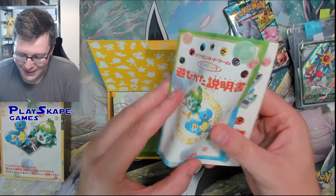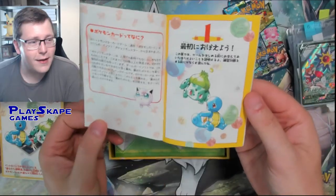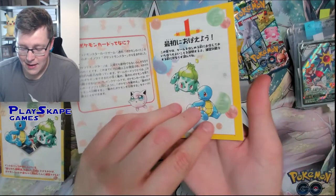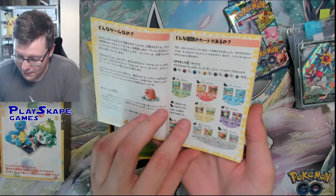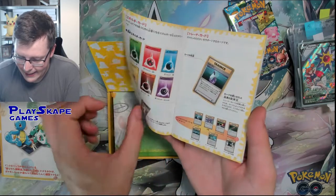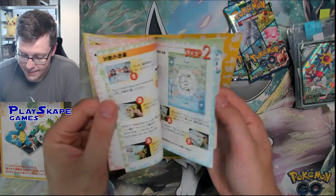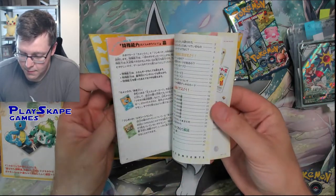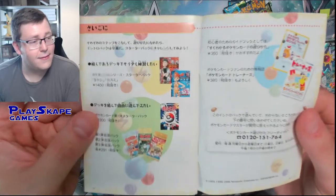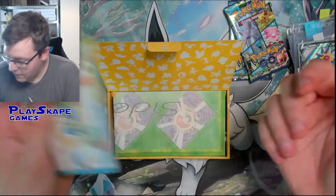Beautiful artwork on the guide book - just look at that artwork. So it's got a list of all of the cards in the deck, it probably shows you how to play the game, the trainers and all of that good stuff. Beautiful little guide book there with the deck lists for the Brock and Misty decks that you could get at the time as well, which were really good.